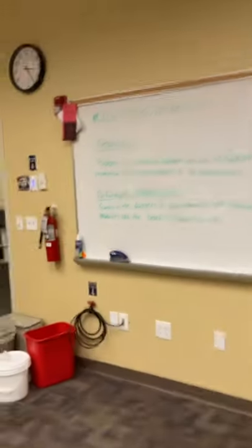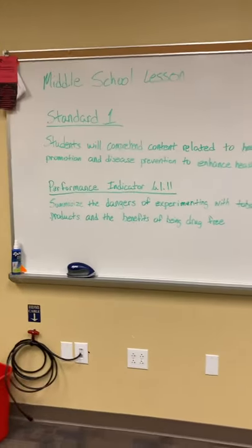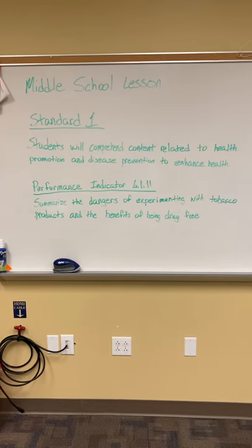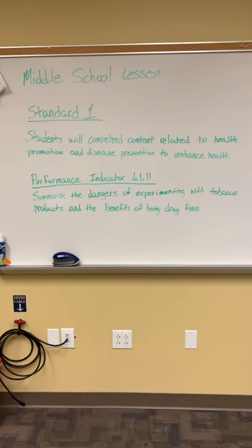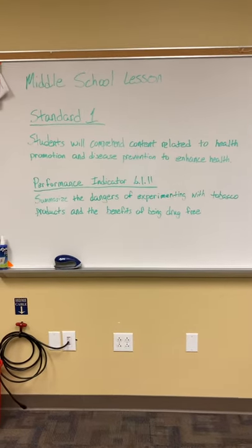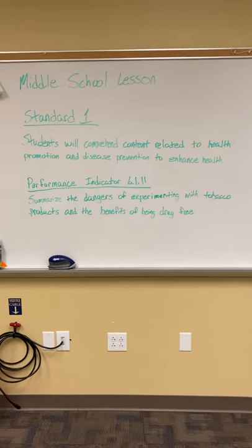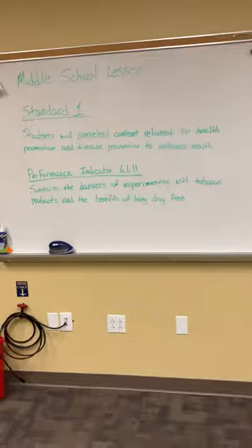I didn't mention what the standard was. It was: students will comprehend content related to health promotion and disease prevention to enhance health. And the performance indicator 6.1.11 — summarize the dangers of experimenting with tobacco products and the benefits of being drug-free.